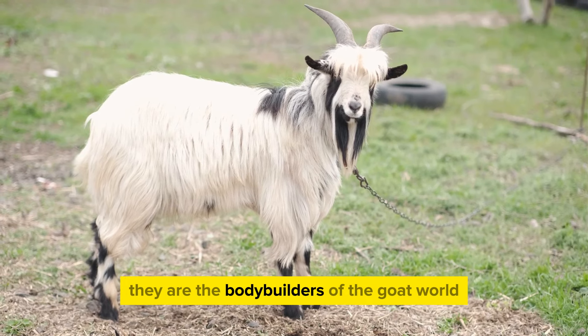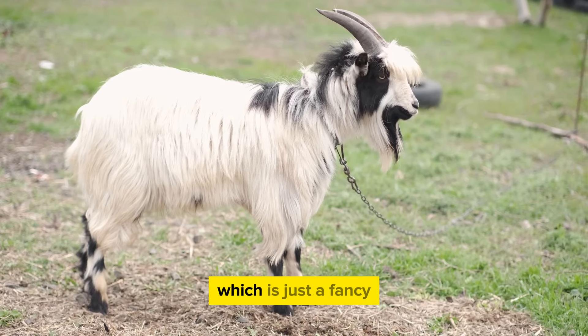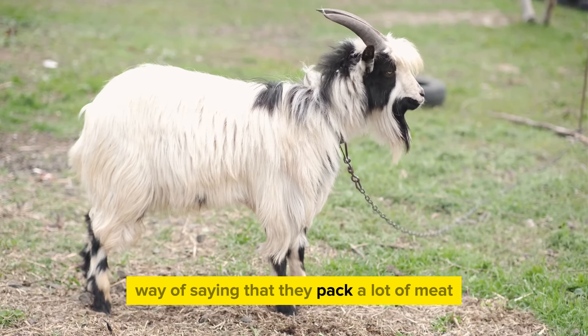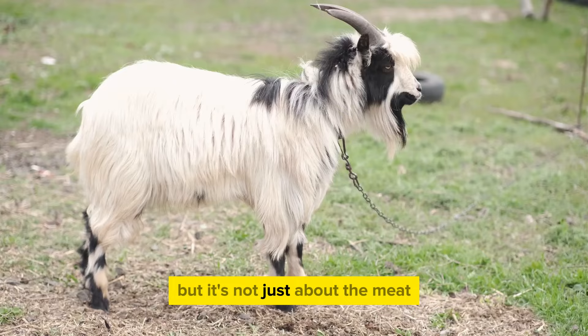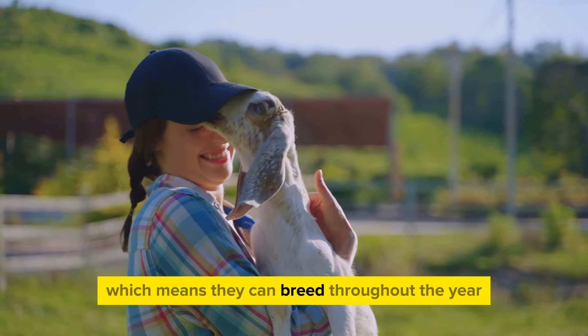They are the bodybuilders of the goat world, if you will. They have a high growth rate and produce a lean carcass, which means they pack a lot of meat. But it's not just about the meat — Boer goats are also polyesterous, which means they can breed throughout the year.